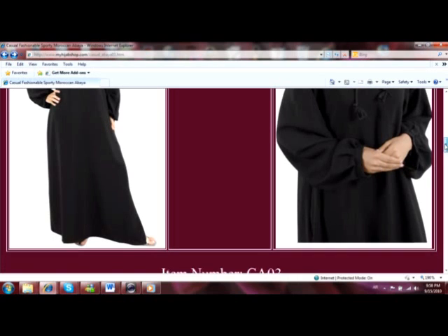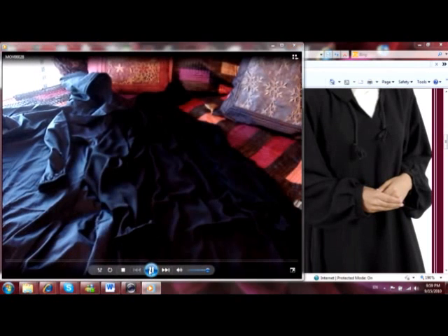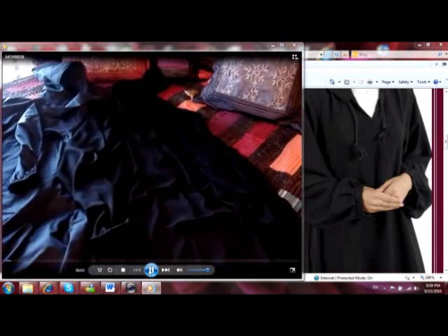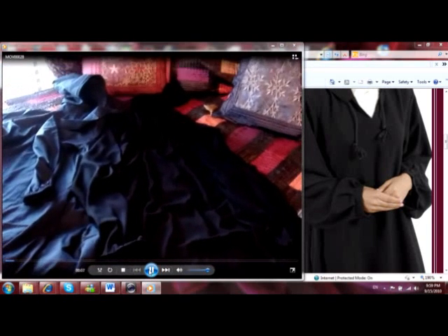Now I'm going to bring up a split screen to show you exactly what I received. I just filmed this today. Now that we have seen what their website actually shows, I want to show you what I received in the mail.